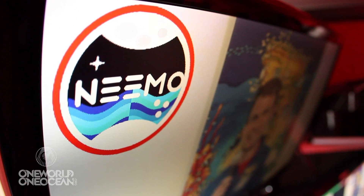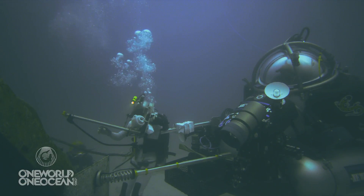We've actually been doing NEMO missions for quite a while. This is NEMO 16, the 16th mission. This is an incredible facility, an incredible operation, and we've learned so much.